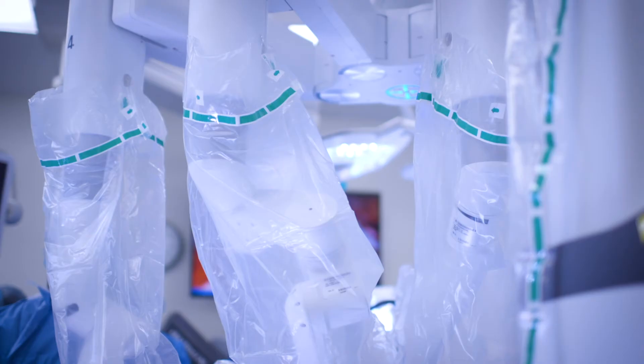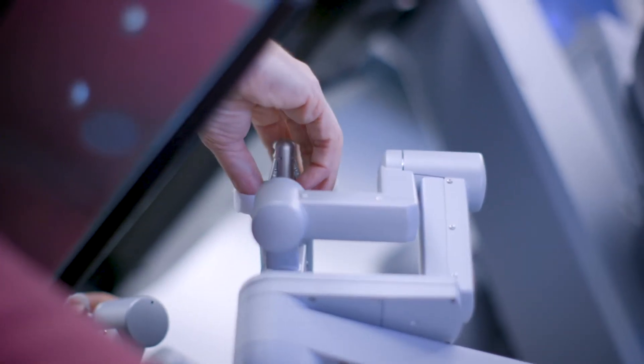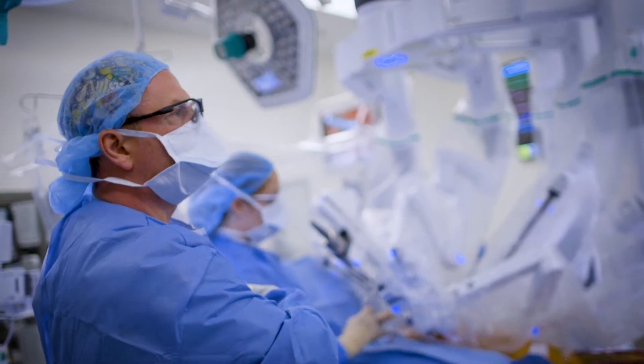The robotic arms, which I control, and the robotic instruments have 360-degree range of motion. When you are operating robotically you can see better and move better than when you do one of the cases without the robot.